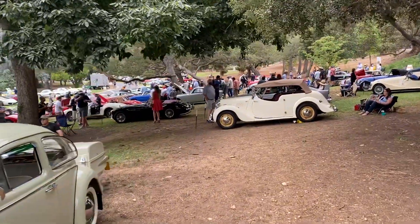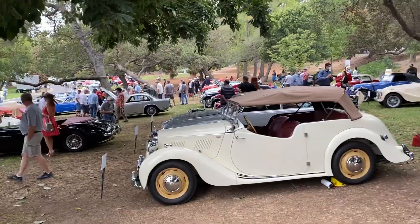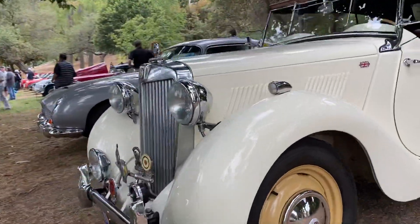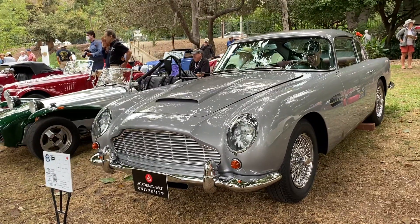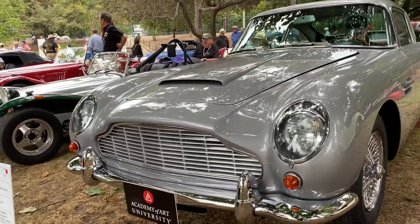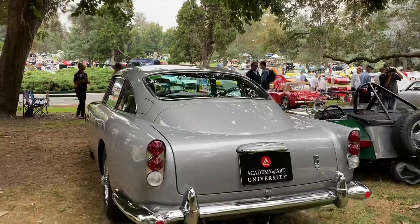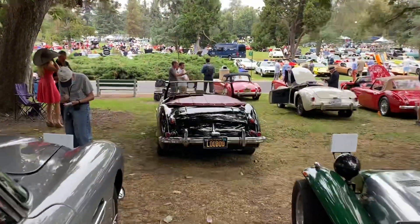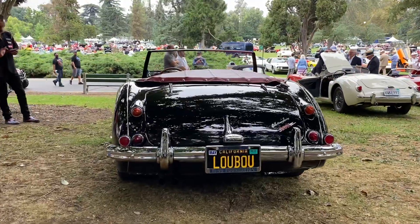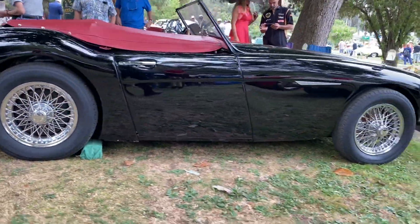I'm walking into the MG section — MGB, MGA, the English crowd so to say. I love this scene. 1965 Aston Martin. Just gorgeous. I do like these Austin Healeys — they got good lines.